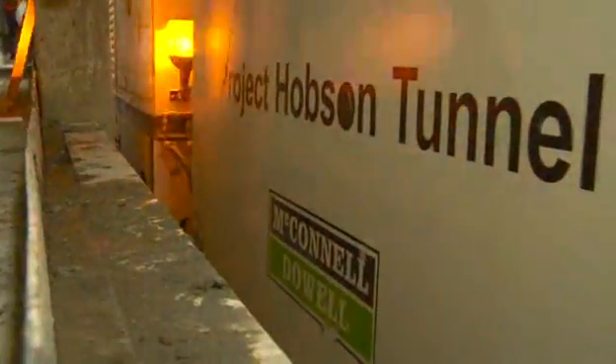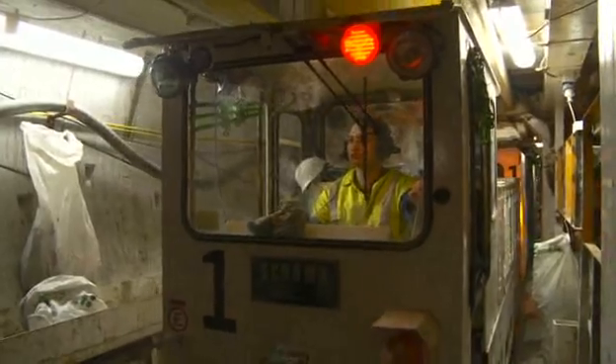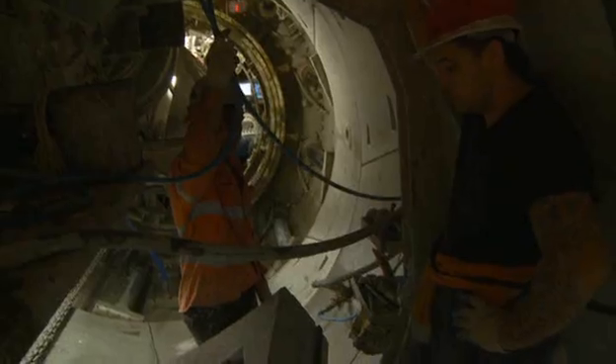The TBM was delivered to site in five separate pieces and lowered into the shaft individually. When reassembled, the TBM total length is some 170 metres, weighing in at just over 200 tonnes.